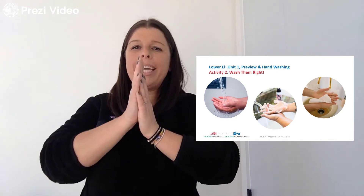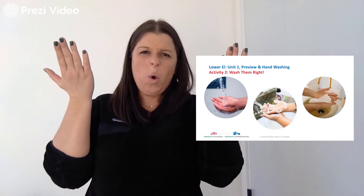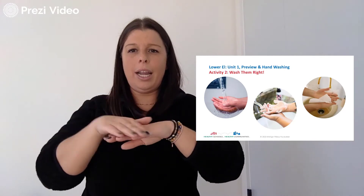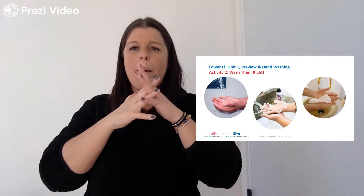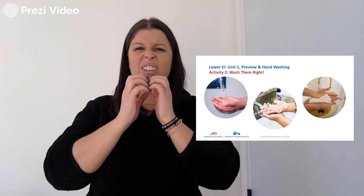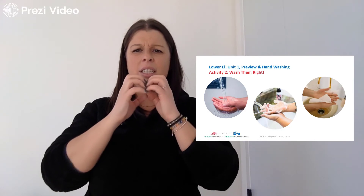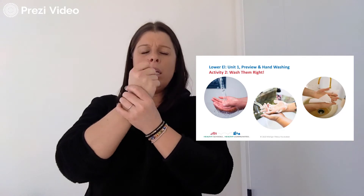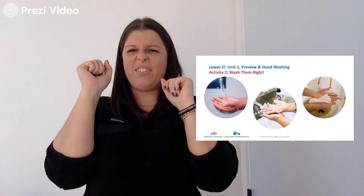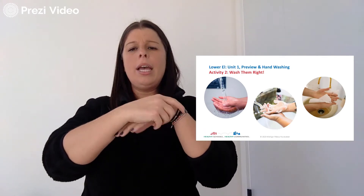Rub them together. We gotta rub them, rub them, rub them. Do we just do this and then we're done? No — we need to do a little more than that. We want to rub the tops of our hands, rub in between our fingers, and let's get those nails. As long as we get stuff under our nails, we want to make sure that every part of our hands are clean. What about our wrists? We gotta get our wrists. Make sure your sleeves are up — we don't want our sleeves to get wet. We want to make sure our hands are clean and our sleeves are out of the way.